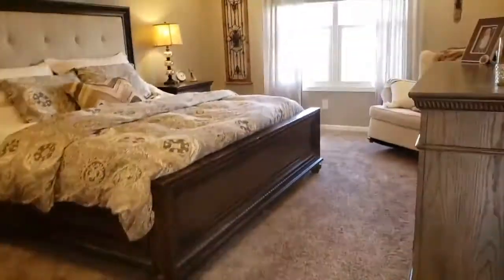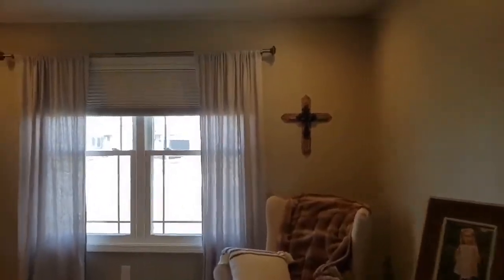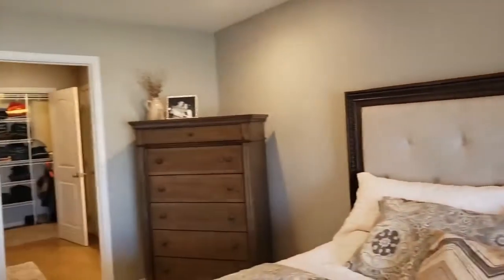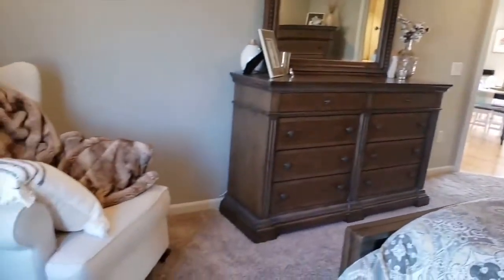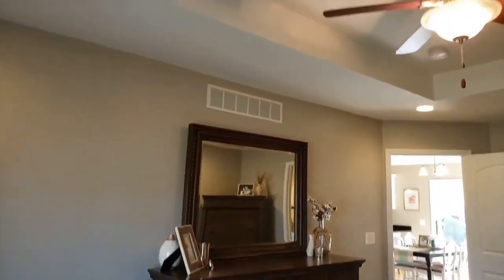Last but not least on the main level is the master bedroom. One of the things to note is this master bedroom is very, very large. As you can see, we've got a king size bed and lots of furniture in the bedroom, and it still feels very spacious.